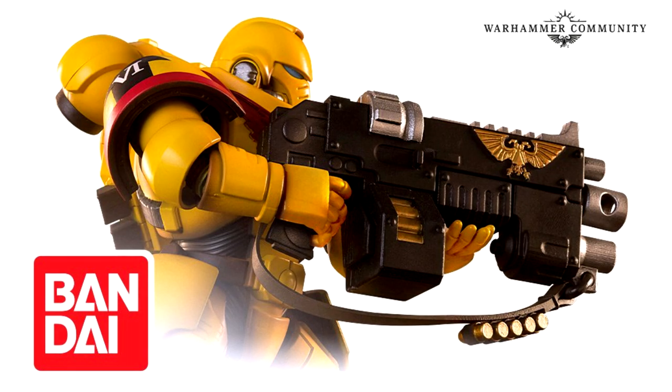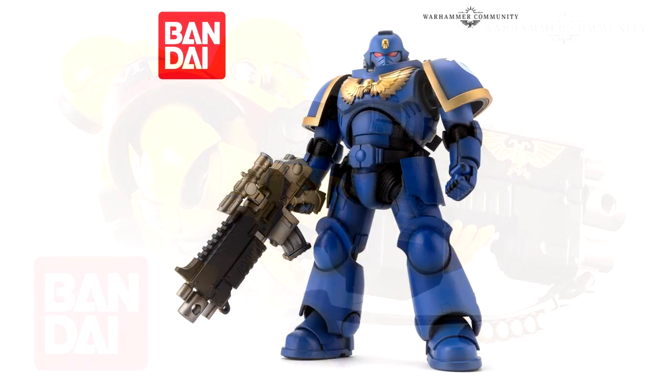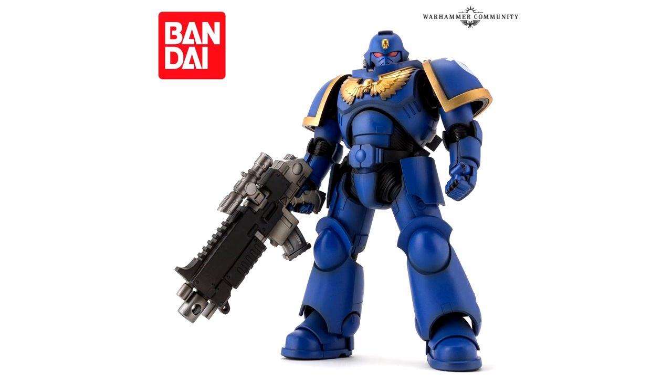We've all seen the Bandai figures before — we started with the Ultramarine one and it was fantastic. I regretted not buying one because they sold out really fast. A few people were teasing me, but I said I'll just hold out, and I'm glad I did because now we have two brand new figure announcements: one is a glorious Imperial Fist and the other is a Salamander.